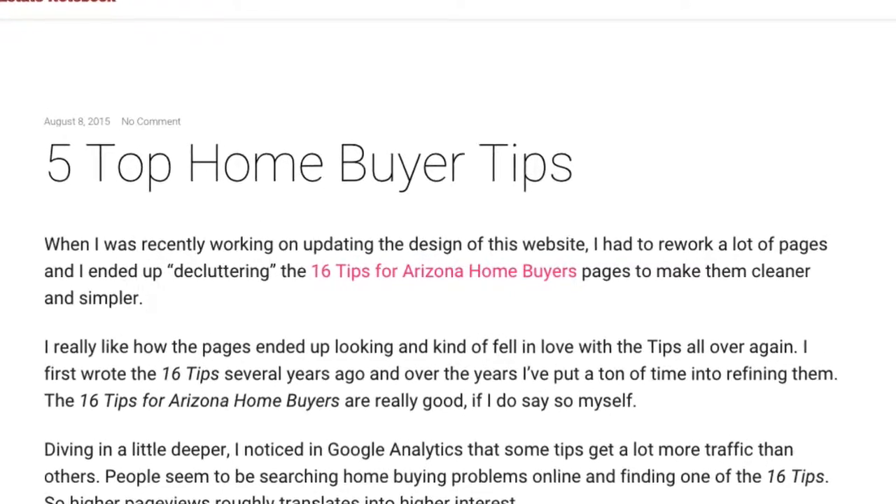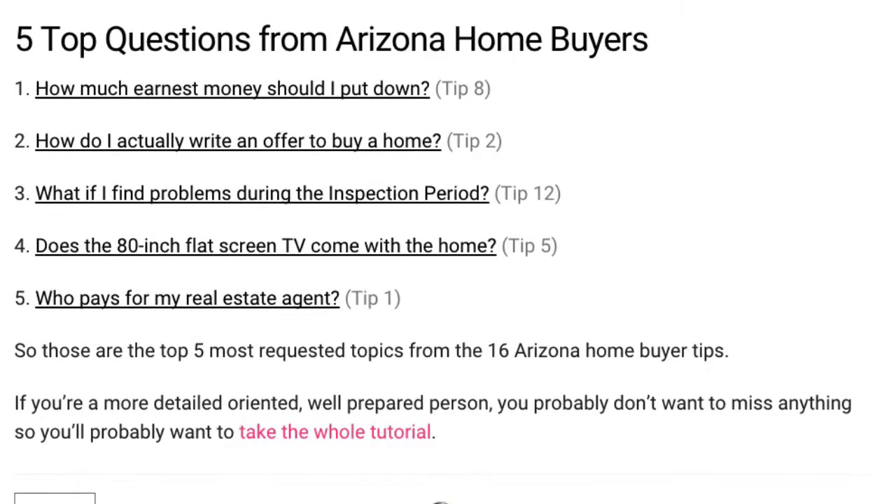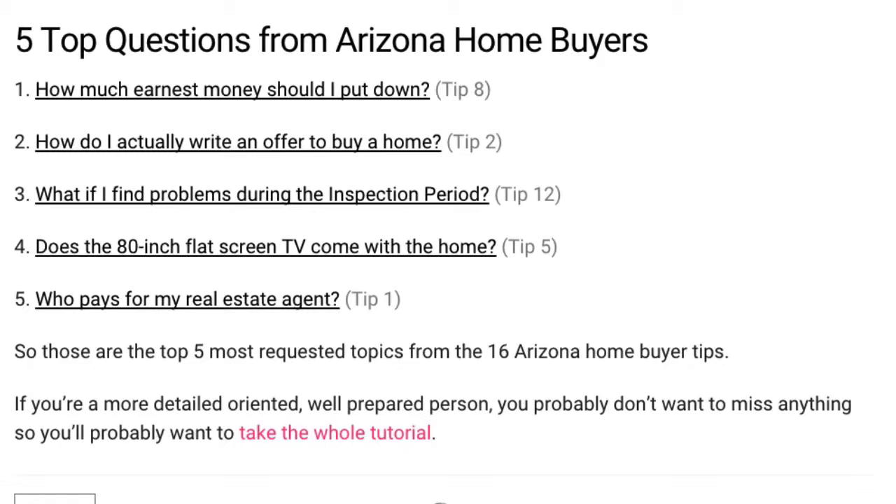There are topics like: how much money should I put down as earnest money? How do I write an offer to buy a home? What if I find a problem during the inspection period? What conveys with the house and what doesn't? And who pays for my real estate agent?